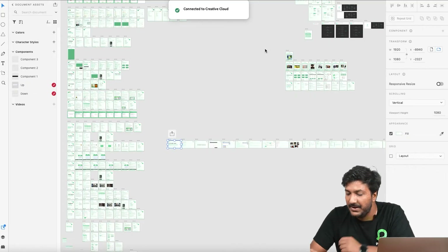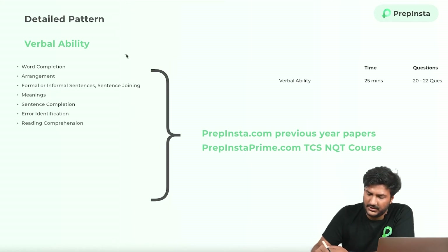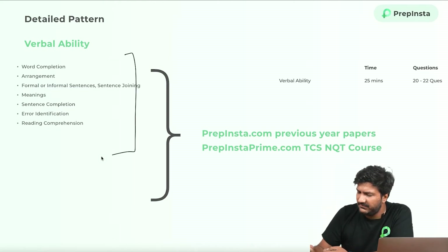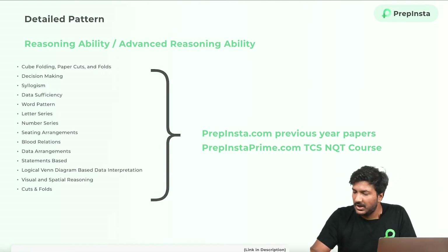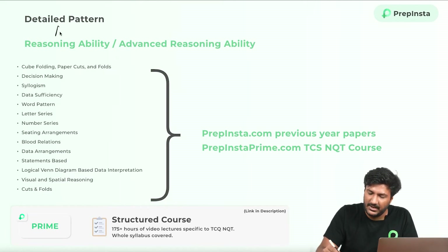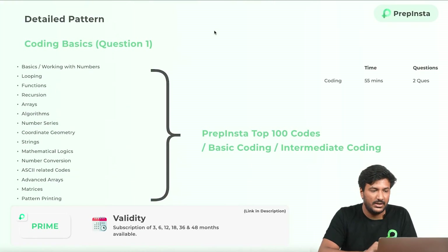You can compare your performance with others in real time. In the case of verbal ability, you can take a screenshot of the syllabus — same thing: PrepInsta.com has all previous year papers, and the TCS NQT course already covers that. Similarly for reasoning ability and advanced reasoning, the syllabus more or less remains the same for both, but the foundational section would be average difficulty and the advanced section would be very high difficulty.